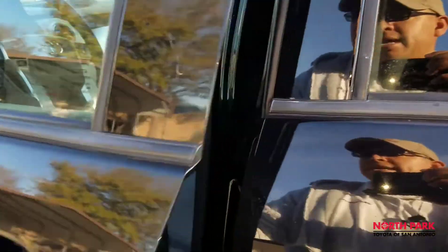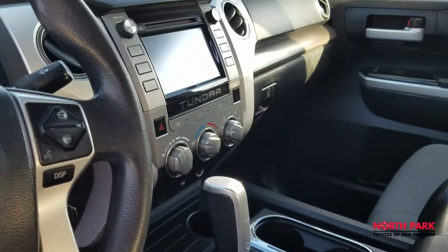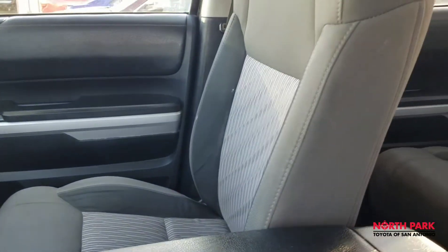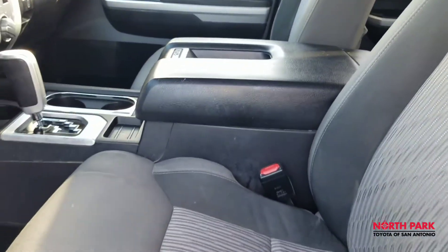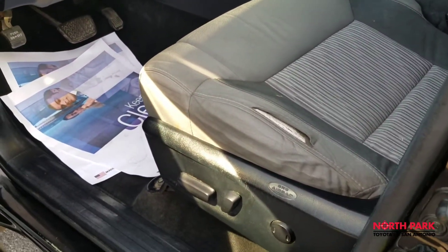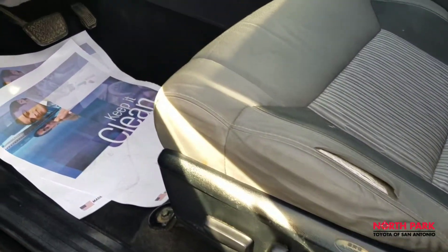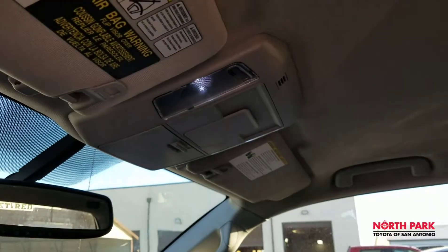Let's take a look inside. It does have a touch screen display, and a backup camera is standard of course — no odors. It does have the SR5 upgrade package that gives you the center console. There is a bit of a worn hip bolster on the driver's seat, but everything else seems to be intact. It also has LED interior lighting.